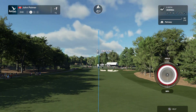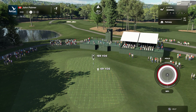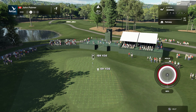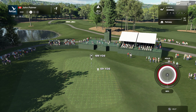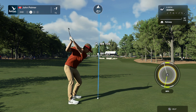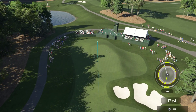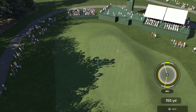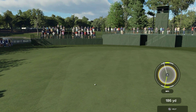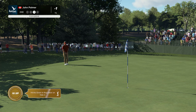What kind of mojo do you think this player's got after winning in their last start? This player has more confidence than any other player in the field at the moment — this should be another good week for them. Opting for the 6-iron. Not a bad shot, still a chance.